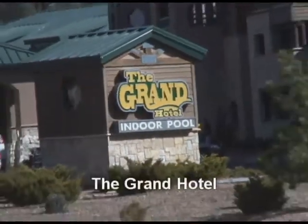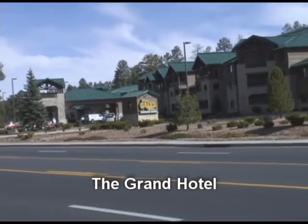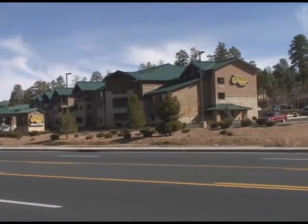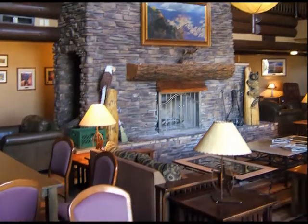The Grand Hotel is the area's newest facility, built in 1995. Its architecture is reminiscent of the El Tovar Hotel, but its amenities are thoroughly modern. Both standard and deluxe rooms have free internet access. The Grand Hotel also has an indoor heated pool, hot tub, fitness center, and concierge service.